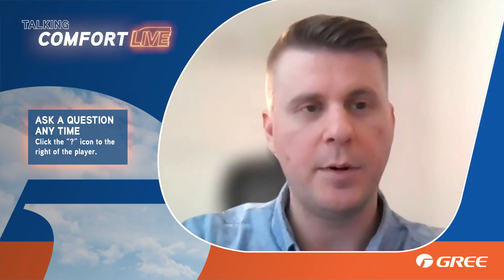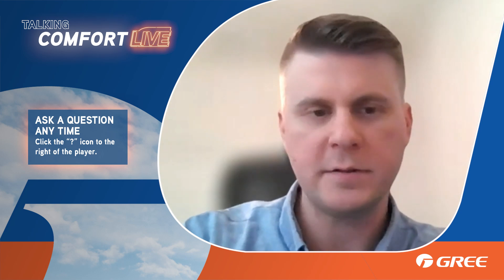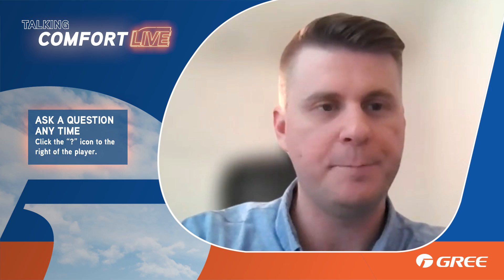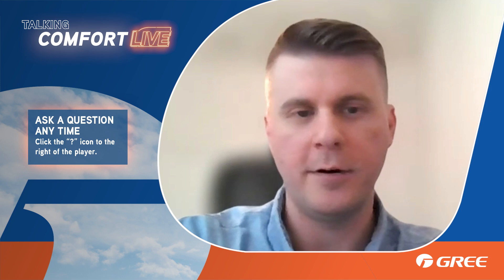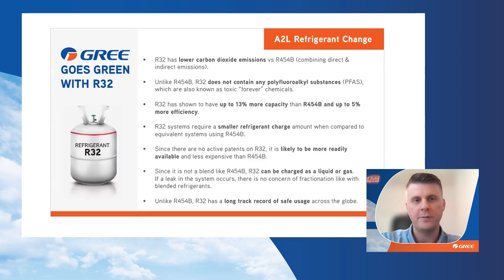This afternoon I'm going to talk about our upcoming A2L transition — what products you can look forward to, approximately when they'll be available, and when all the literature will be up on our website. Gris is going to move forward with refrigerant R32, and there are a lot of reasons behind that. We'll talk about why we went R32.